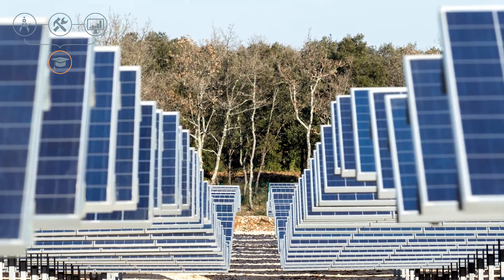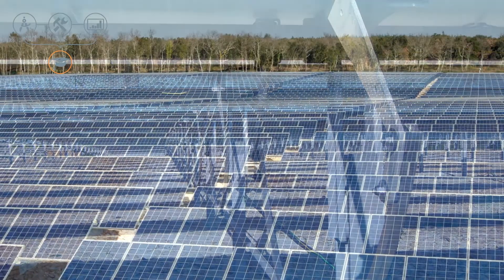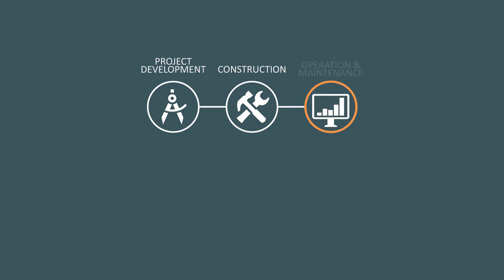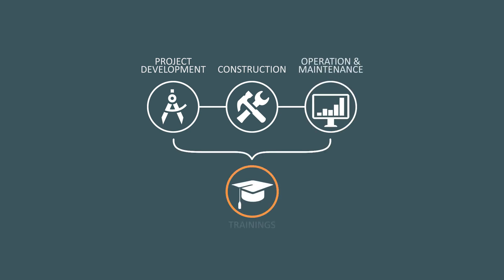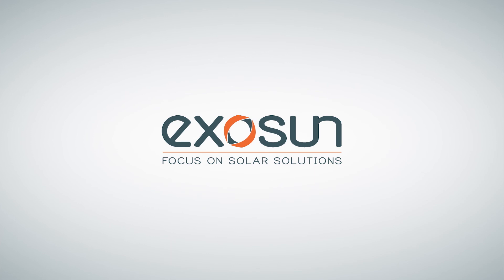Throughout the lifecycle of each plant, Exosun accompanies and advises its clients, so that together, we can ensure the optimal use of ExoTrack systems. Exosun — focus on solar solutions.